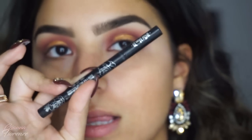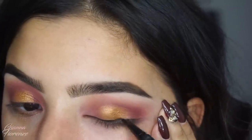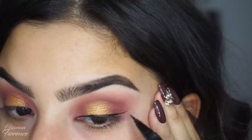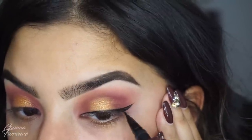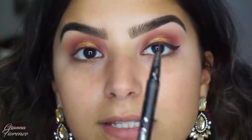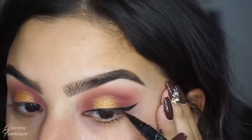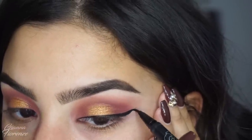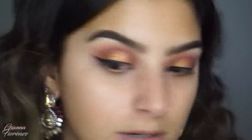I'm going to move on to eyeliner and use the Kat Von D eyeliner — the Ink Liner in Trooper — and do a simple wing. Guys, if you really don't know how to do liner, this is the best liner I'd suggest to learn with. It's just so easy and flexible, and it cleans up really easily if you make a mistake.